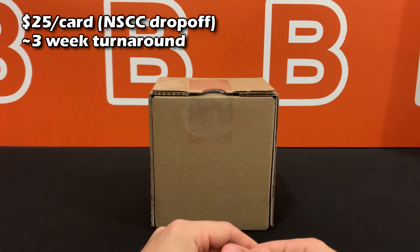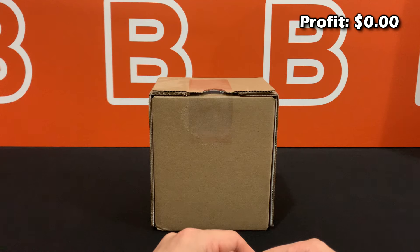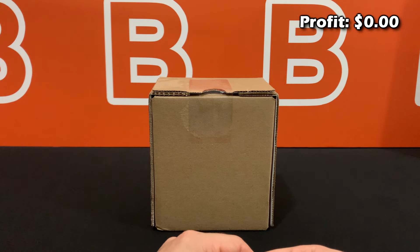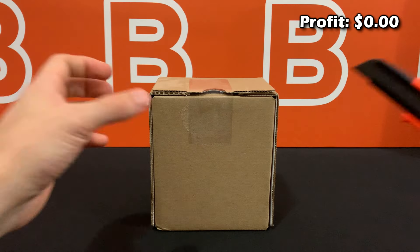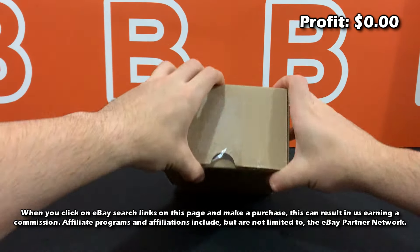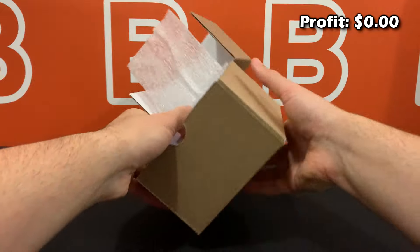Nine cards total, nothing too crazy except for a couple. We'll be adding estimated card values on screen as well as the gem rate and pop info on the left — a lot of people liked that from our last PSA reveal video. At the end we'll find out if we made a profit on the submission overall after fees, taxes, and shipping. If you enjoy this content, consider dropping a like and subscribing. Also, clicking on eBay search links on this page may earn us a commission as part of the eBay Partner Network.